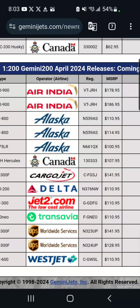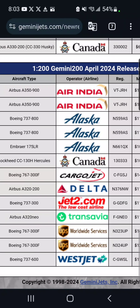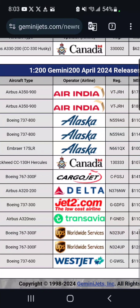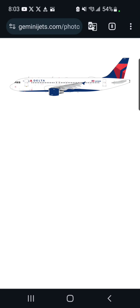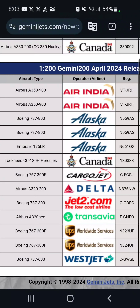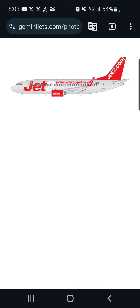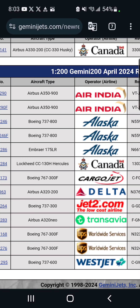Moving down, we've got a Delta Airbus A320-200, which is $111 — also not getting this, it's 1/200. We've also got a Jet2 737-800, which is also $111. Also probably not getting this.